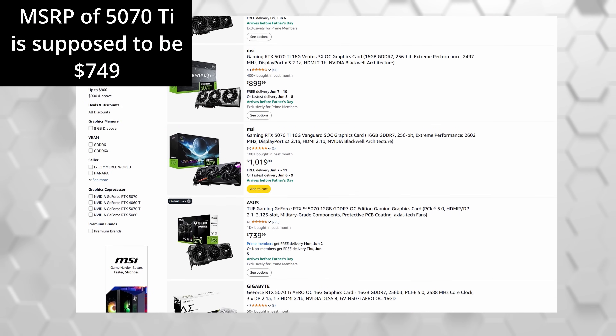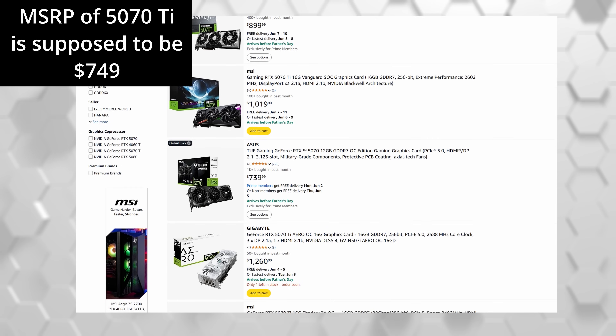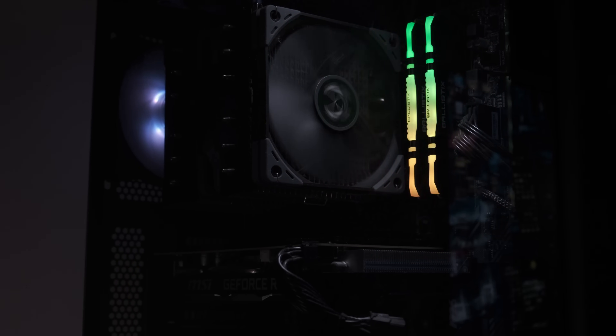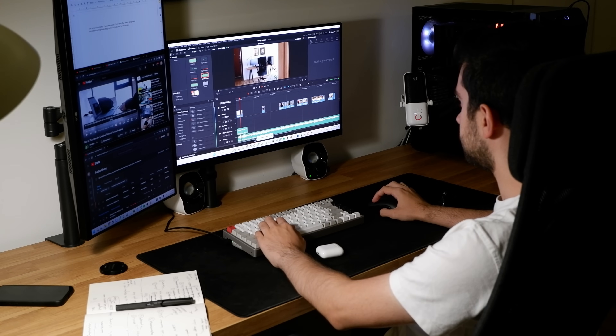Now let's answer the big question: is it worth it, and who should actually consider this upgrade? For me, it's 100% worth it. I spent about a third of what a new mid-to-high-end GPU would cost, kept my existing GPU, case, PSU, and air cooler, and still saw a really solid performance boost in the games I actually play — Rust and Counter-Strike 2. I also got two extra cores, which helps with daily tasks like programming compile times and editing YouTube videos. As a bonus, I moved to the AM5 platform, which means I'm ready for faster CPUs in the future.